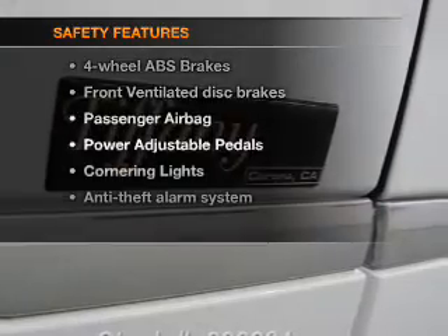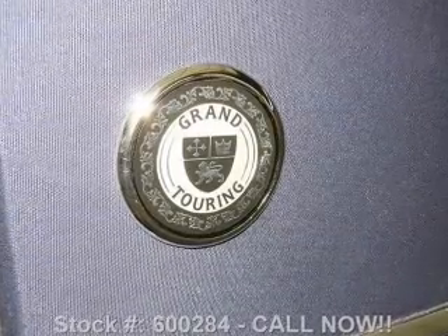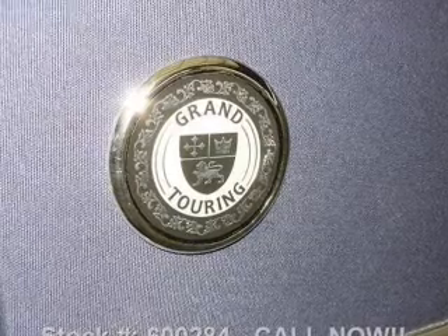And for your peace of mind, the following safety equipment is included: front ventilated disc brakes, passenger airbag, low tire pressure warning, independent suspension. Call today to schedule a test drive.